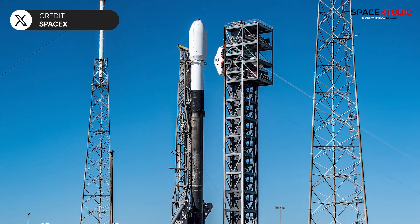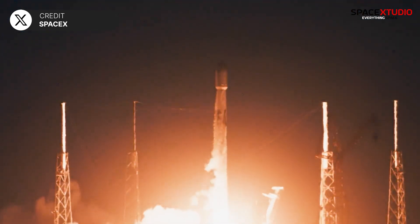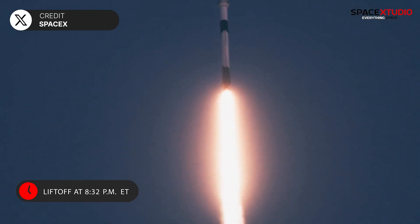Continuing its impressive launch cadence, SpaceX is targeting tonight for the launch of its 51st mission of the year, Starlink 6-59. This mission will carry 23 Starlink satellites from SLC-40 in Florida at 8:32 p.m. Eastern Time.